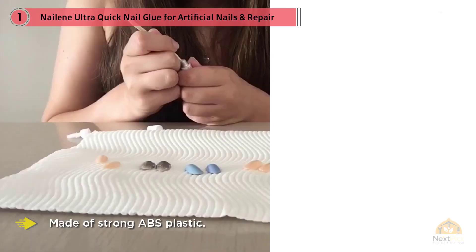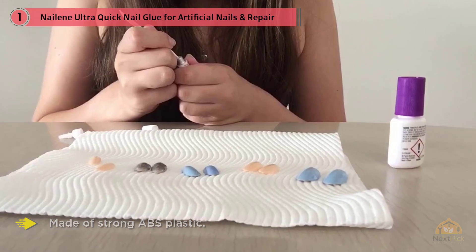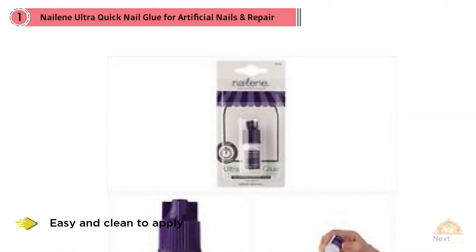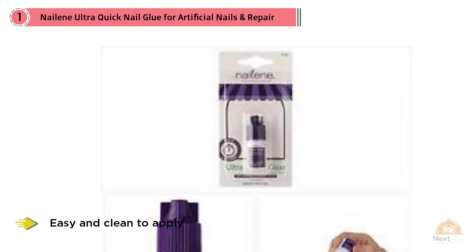My nails stayed in place despite getting them caught in shopping bags for nearly two weeks. Make sure that you take your time in applying this nail glue as it will stick very firmly to your skin.